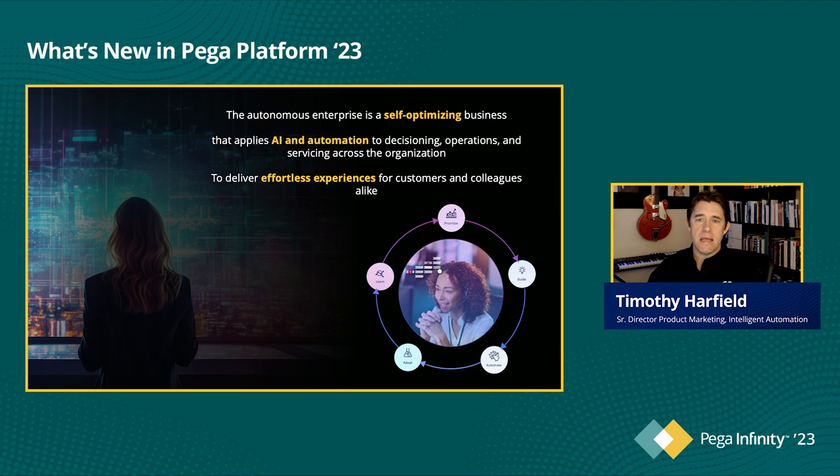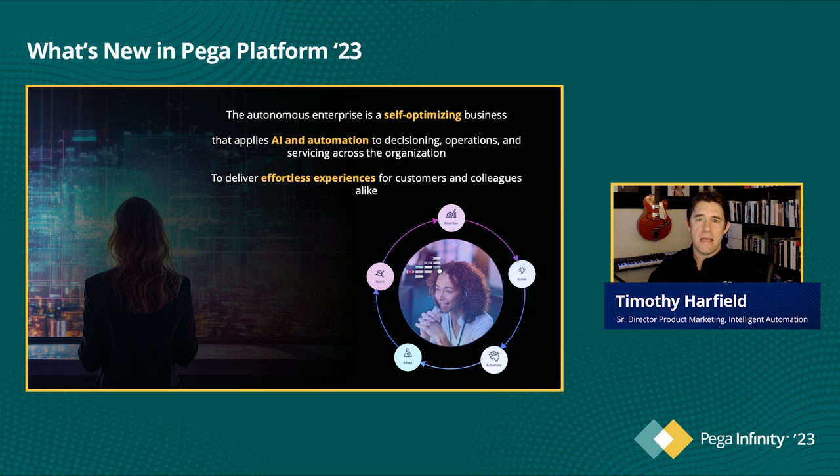At Pega, we're on a mission to help our clients realize the vision of the Autonomous Enterprise — a self-optimizing business that applies AI and automation to decisioning, operations, and servicing across the entire organization. The Autonomous Enterprise is one that is innovating and automating everywhere, all the time, in order to create effortless experiences for customers and colleagues alike.